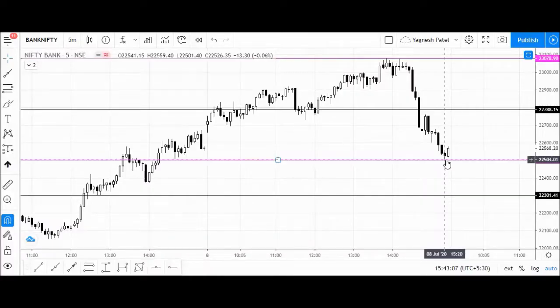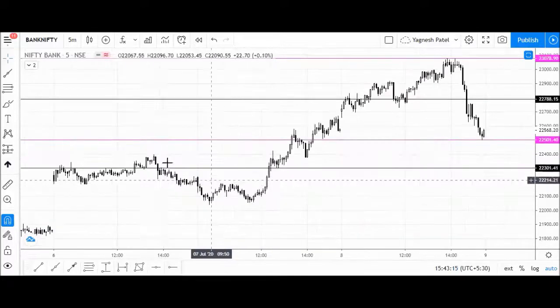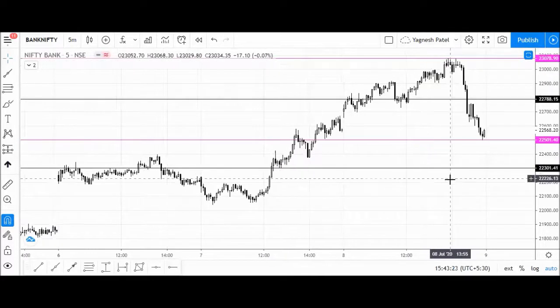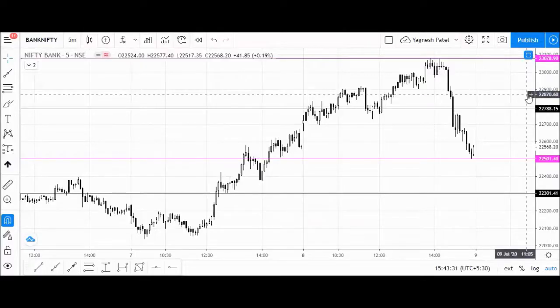Now we will see the levels for the next trading session. Support comes around 22,300 at the same level we already marked — you can see price rejection, price rejection, finally a breakout, and some kind of base building here, and then this entire move happened. So this will be the very crucial area of 22,300. We will be placing this support at the same level — no change in that.